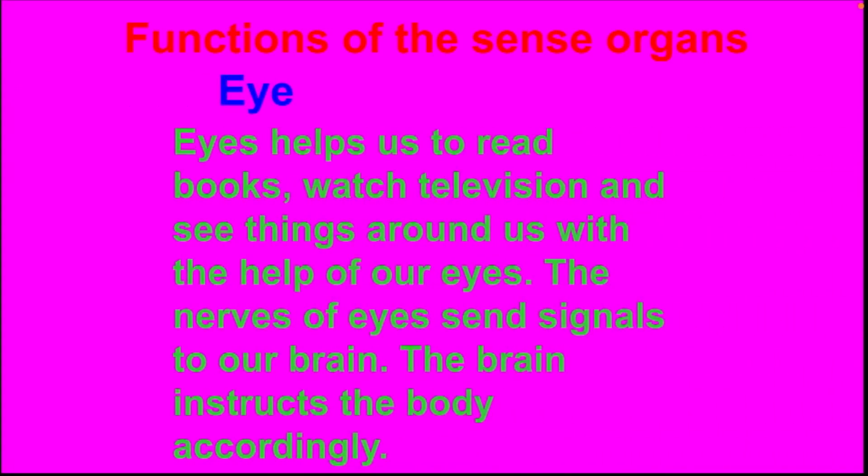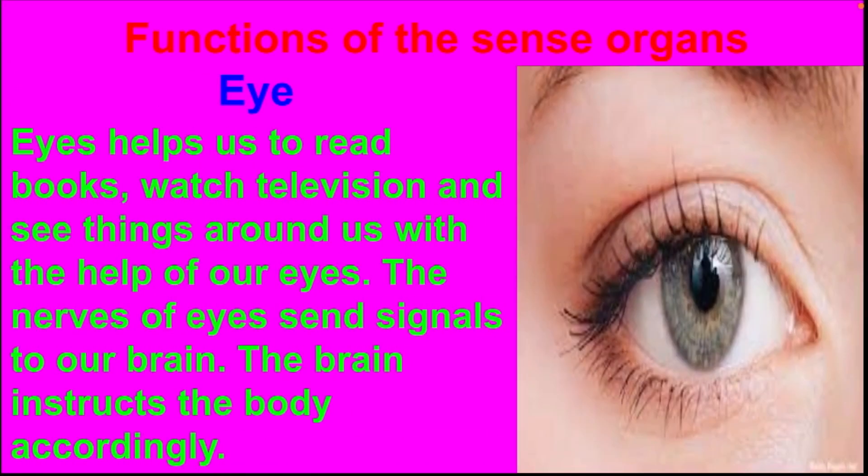Now let us discuss the functions of the sense organs. First, we have eyes. Eyes help us to read books, watch television and see things around us. With the help of our eyes, the nerves send signals to our brain, and the brain instructs the body accordingly.